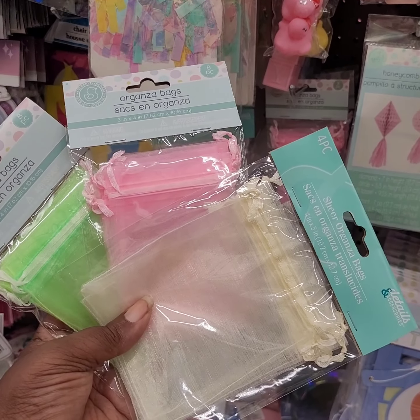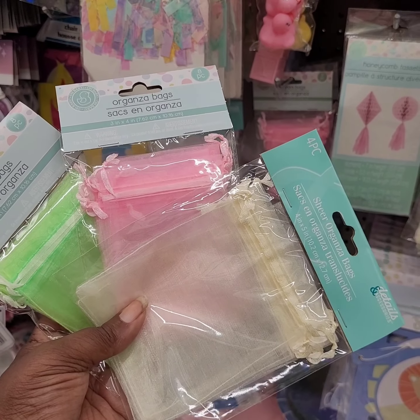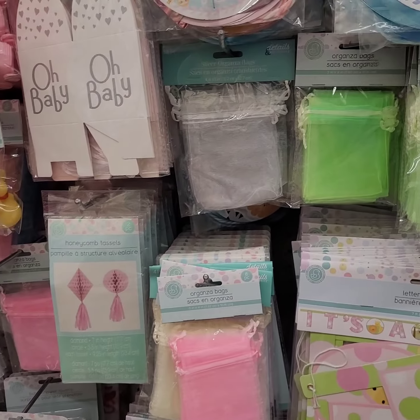Y'all are not going to believe it — that's why I'm here, to make sure that y'all know. Look at this, $1.25.